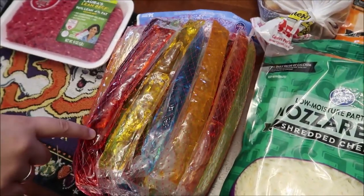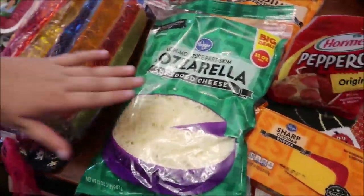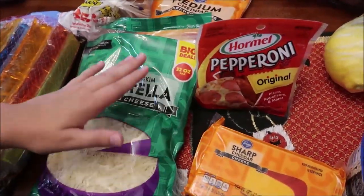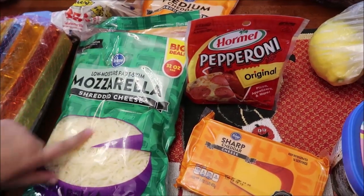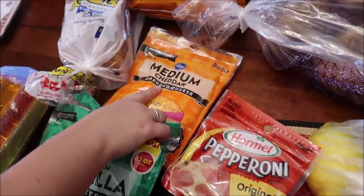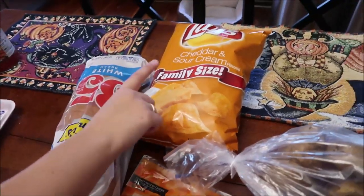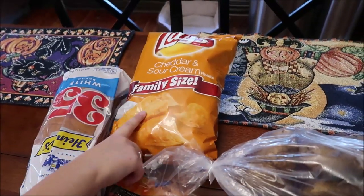These freezer pops were 36 pops for 50 cents, so I went ahead and got those. I'm gonna give my kids a little treat this week on Friday if they can be good humans — or eat them all myself. I got some mozzarella cheese, some sharp cheddar cheese, pepperoni, medium cheddar cheese, and a loaf of bread.